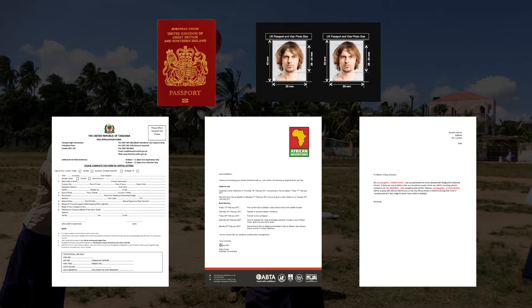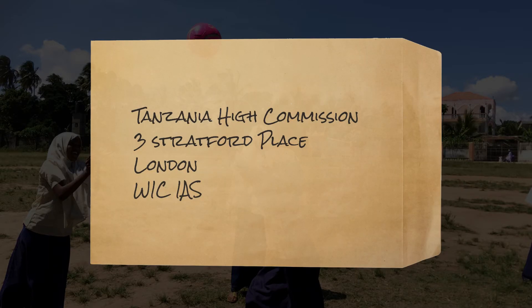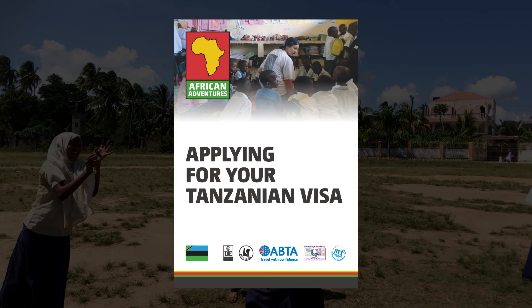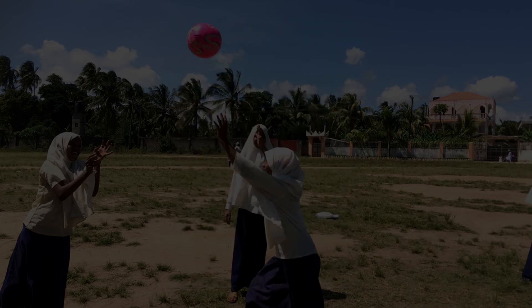If you are non-British and a non-EU resident, you will need a photocopy of your resident permit or visa. Please post everything by special delivery and include a self-addressed prepaid envelope. Turnaround time tends to be approximately 10 working days after your application is received. For more information, please read our guide to applying for your Tanzanian visa.